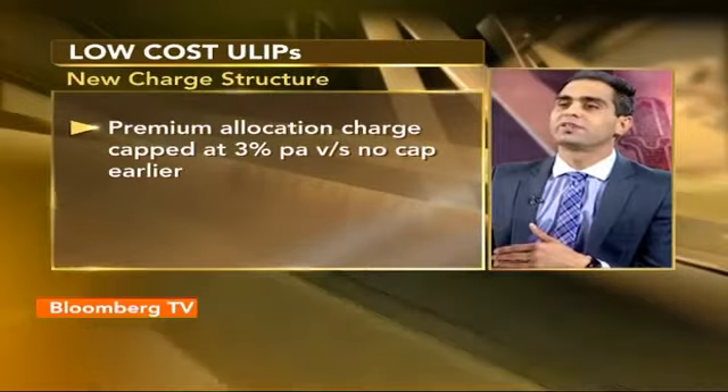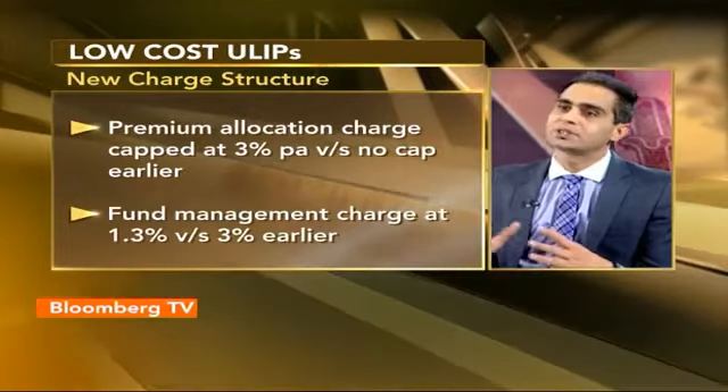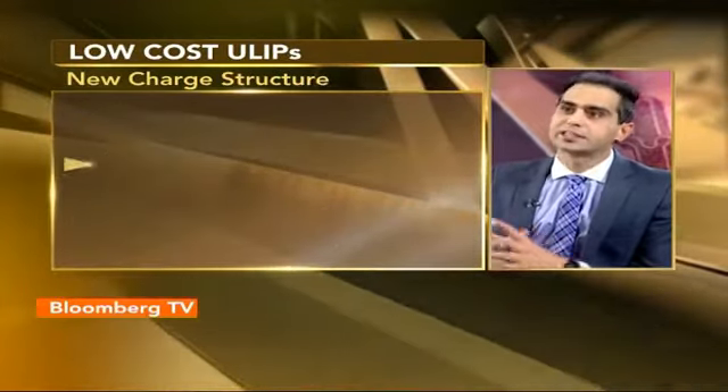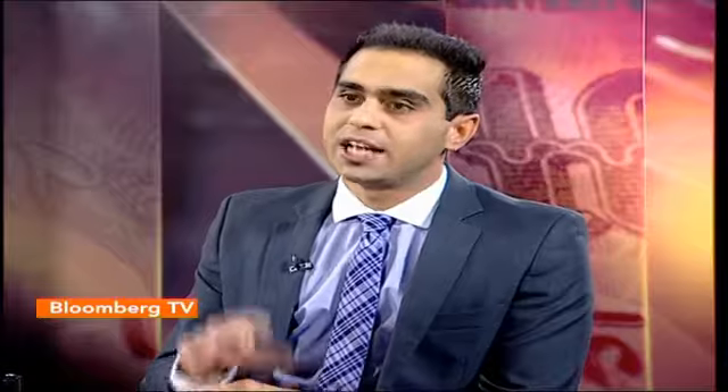The most important change in ULIPs is the charge structure. Some ULIPs used to charge 70–80% of the first-year premium as the cost to allocate — that's now been capped to 3% per annum, as against no cap at all before. The fund management charge, which used to aggregate at about 2–2.5–3%, has now come down to an aggregate of 1.3% among top insurers. The mortality cost has also come down about 25% in absolute terms. So all three critical costs have been curtailed.